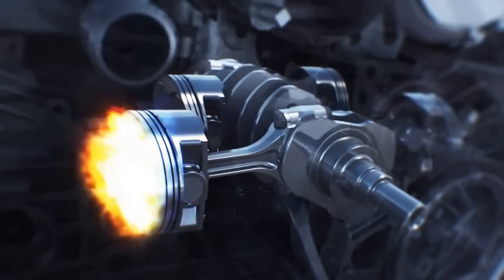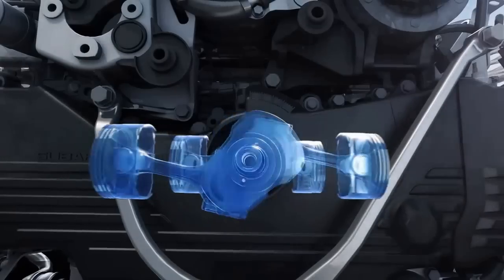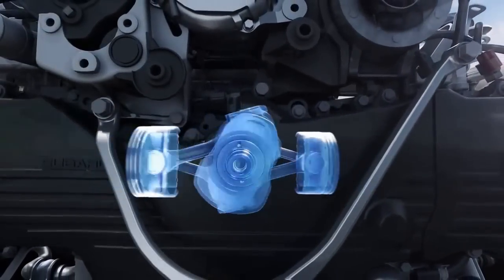Each time a piston fires, the motion of the opposite piston helps cancel out vibration. You don't have to sacrifice comfort for powerful performance.